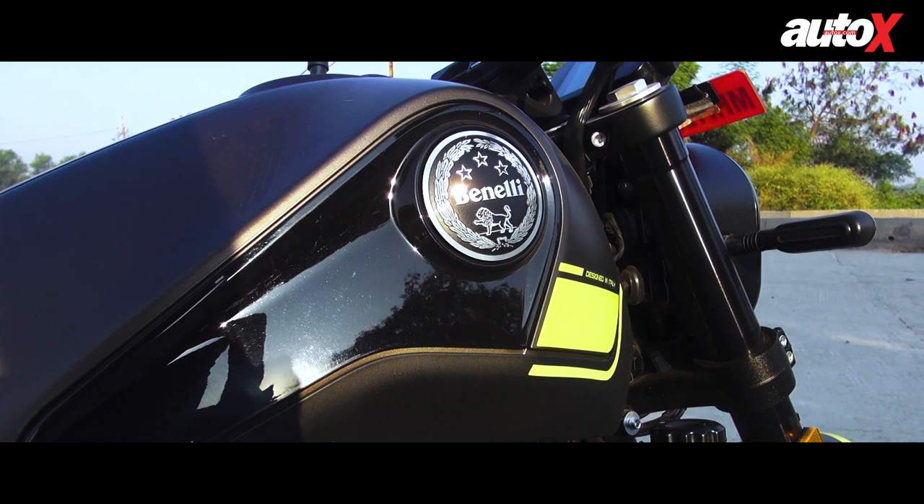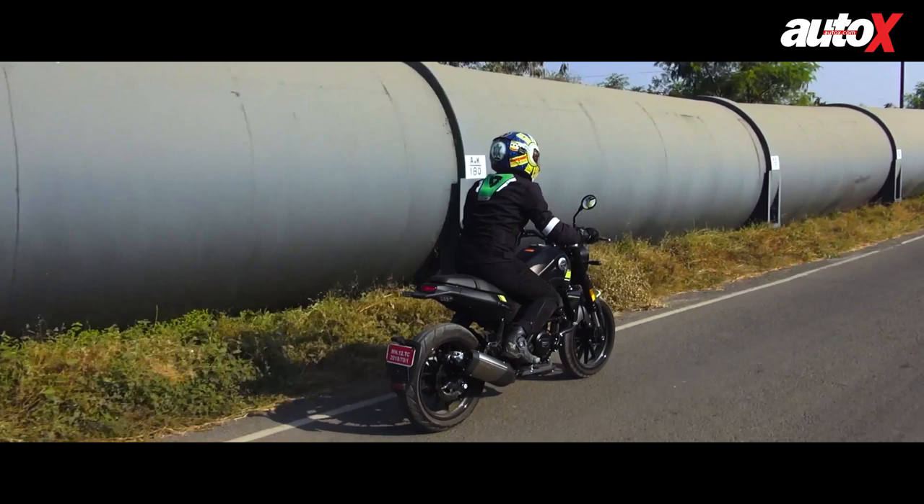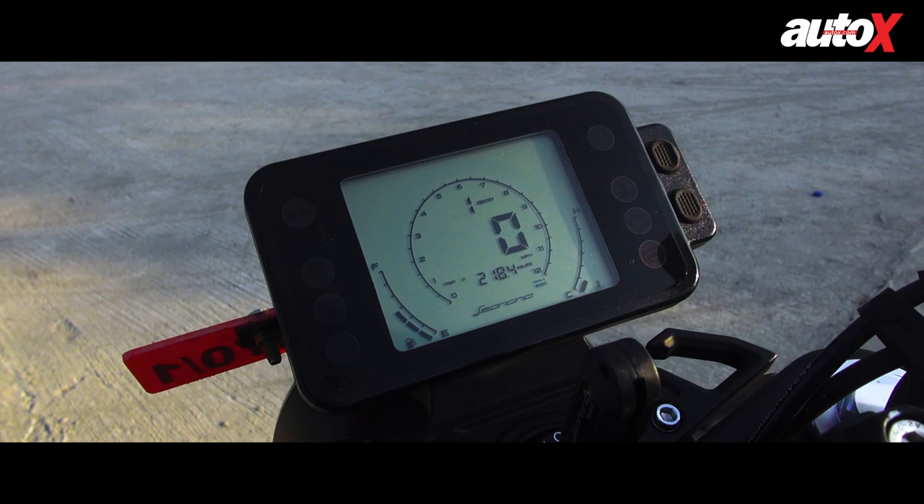The Leoncino 250's all-digital instrument cluster is neat and easy to read even on the move. The screen does have a lot of negative space at the top right and left corners, which we feel could have been better utilized by displaying the time and fuel efficiency.